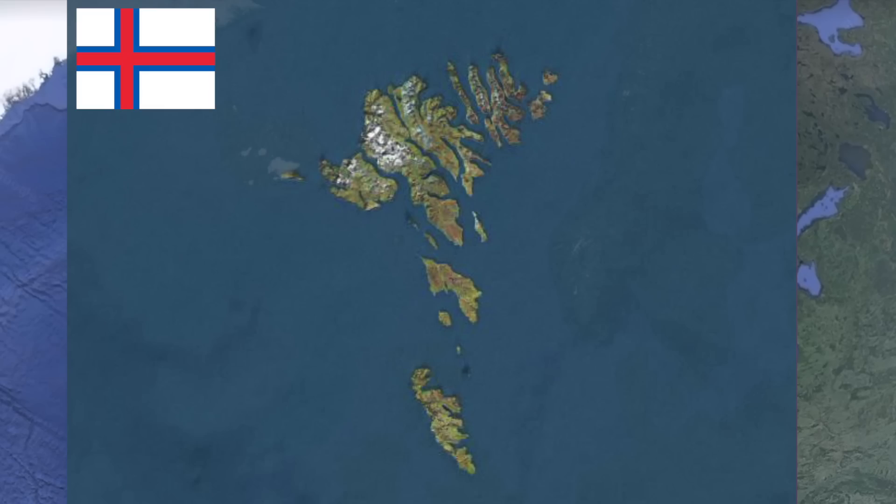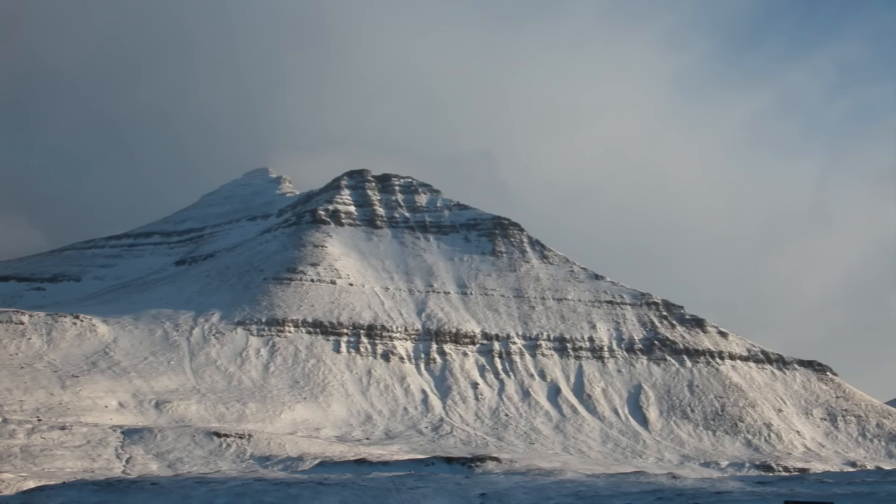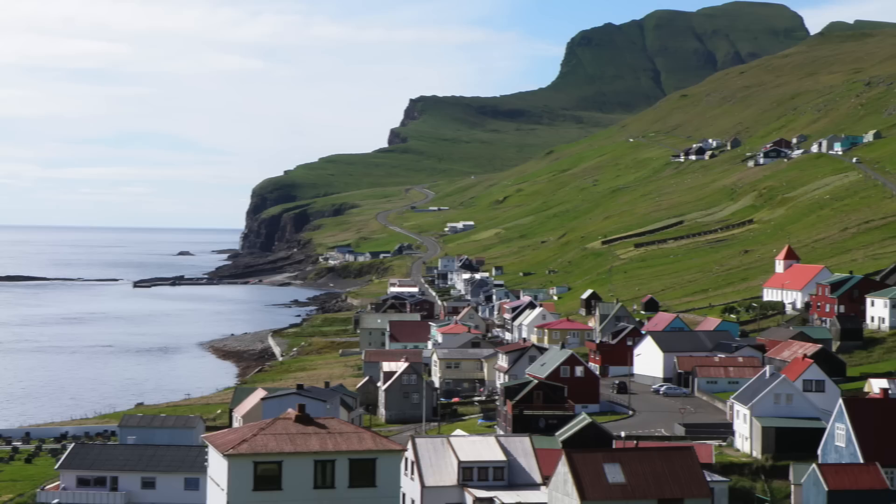The highest mountain is Slateratindur, peaking at 882 meters above sea level, and the average elevation for the Faroe Islands is 300 meters.